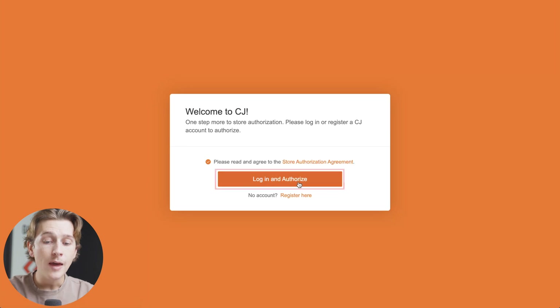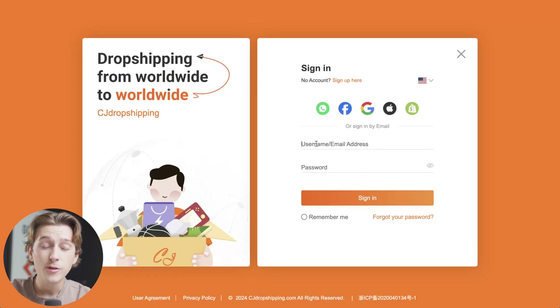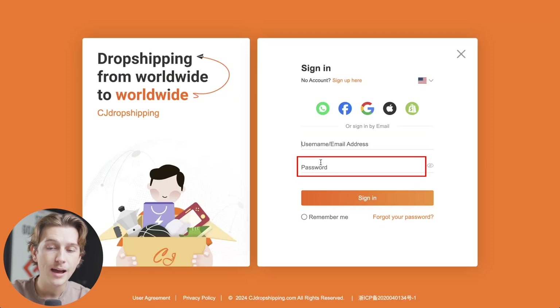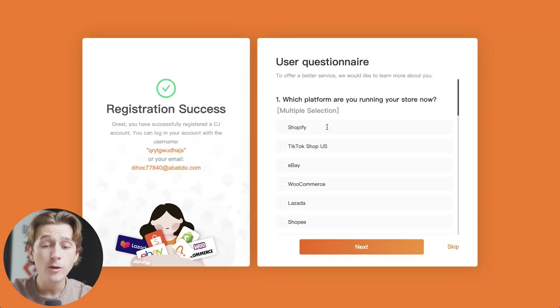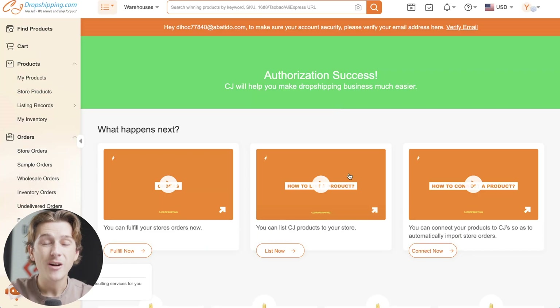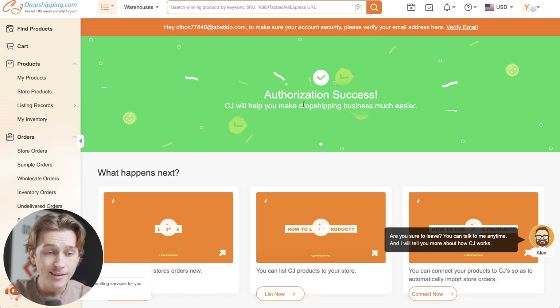Then we just have to read and agree to the store authorization agreement and then log in and authorize. It's very easy — you simply enter in the username and password you want associated with the account and hit the next button. We'll then confirm everything by entering the rest of our details, then answer a quick user questionnaire.